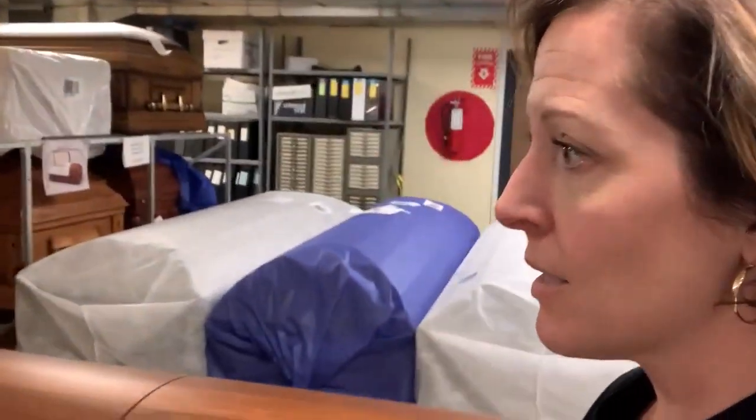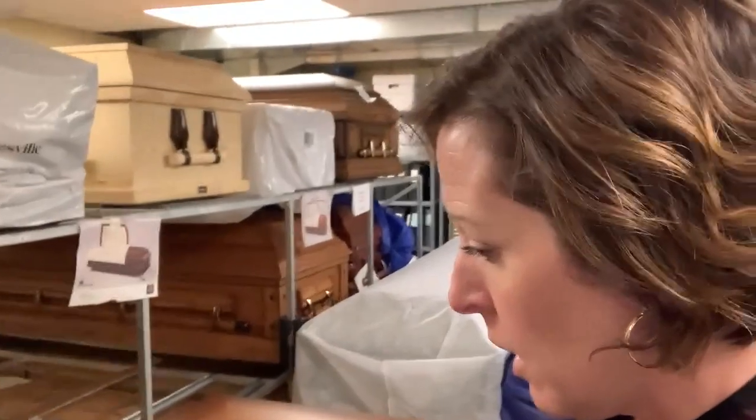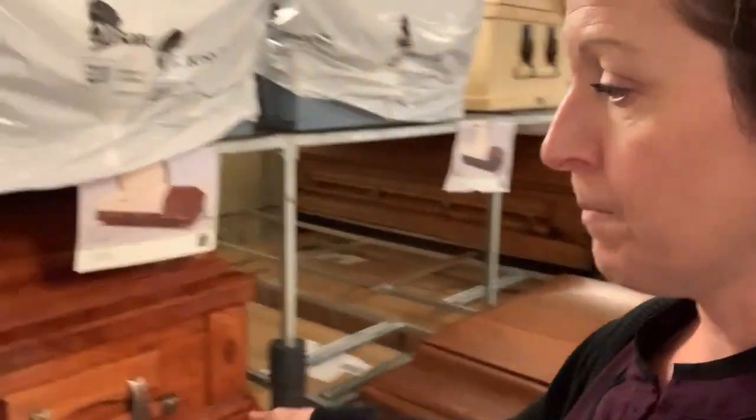There are often a lot of caskets stored up here — caskets that we have as overage, or maybe somebody ordered one and ended up not using it. Sometimes you can ship them back, so the casket company will take them back if you have not used them.